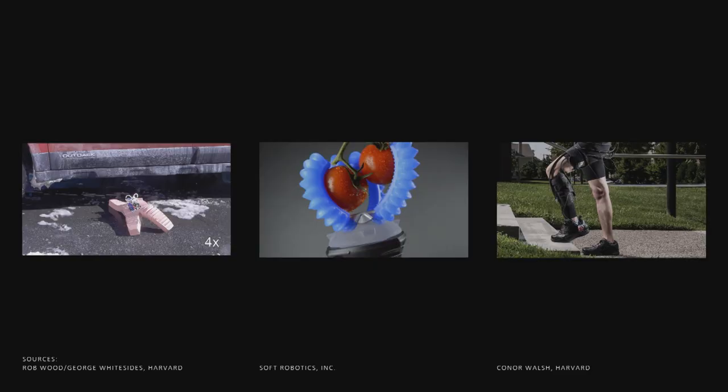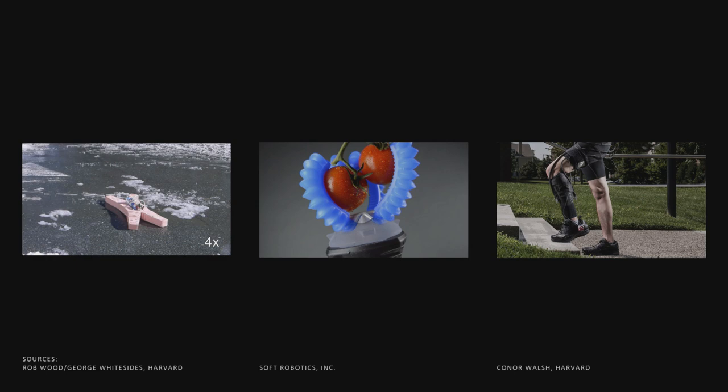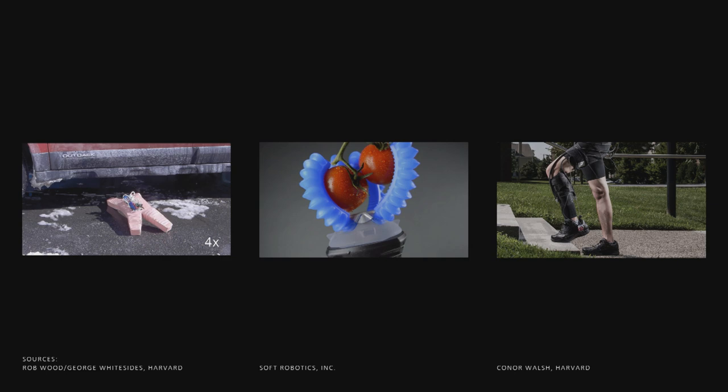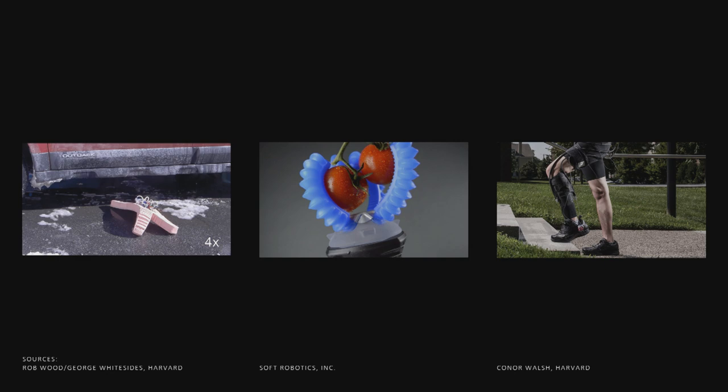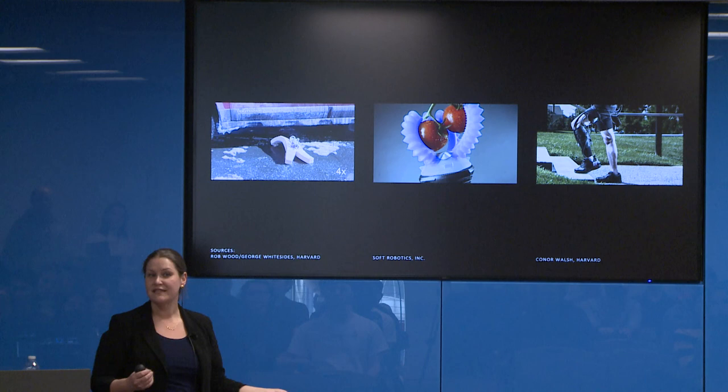Soft robotics is a rapidly growing field with pioneers here at MIT. Here I want to show three soft robots from the literature that showcase the potential benefits. The first is a locomotion robot that gets run over by a car yet continues locomoting due to its soft material composition and ability to absorb forces. In the middle, a soft robotic manipulator — a pneumatic elastomer robot — whose soft materials conform around diverse and delicate objects. On the right, a wearable robot that could increase efficiency or augment load capacity without restricting the natural mechanics of motion.